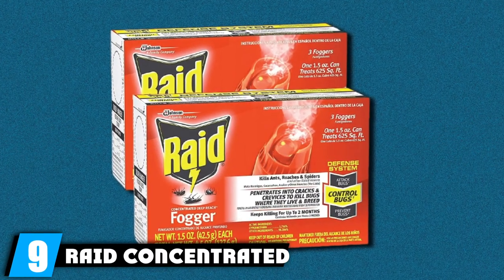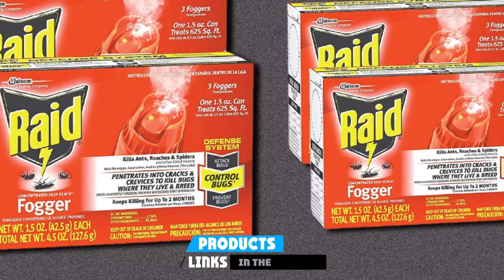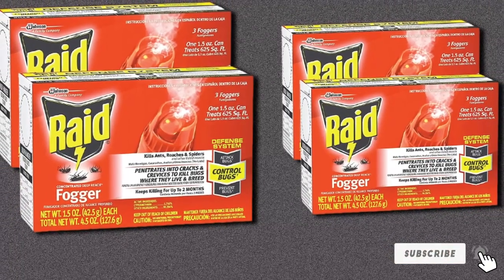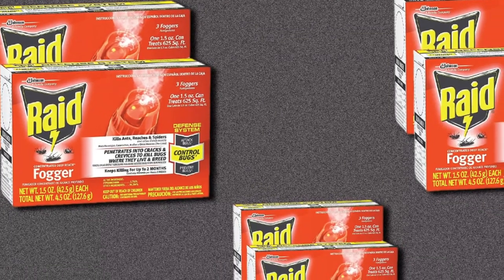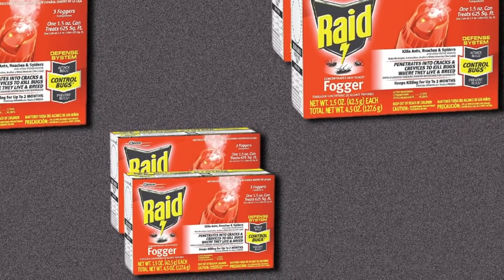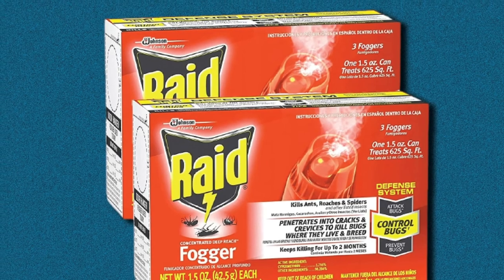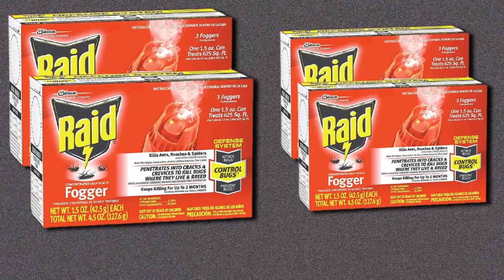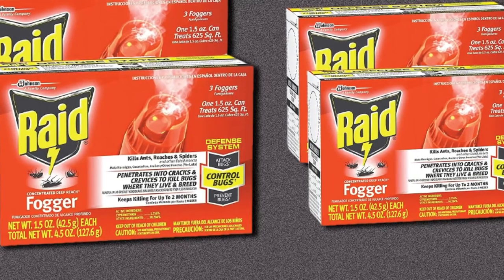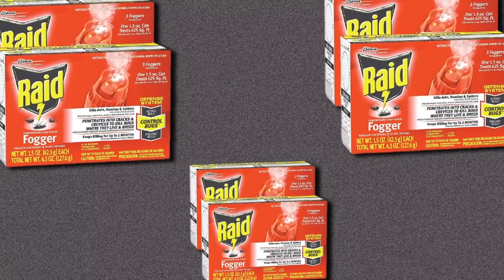Finally, the number 9 position is dominated by the Raid Concentrated Deep Reach Fogger. Users have mixed reviews about this bug fogger. It is very popular for its effective pest control that continues to kill insects for up to 2 months, and with it you can remove not only bed bugs but many other insects as well. Although there are some concerns over the design, overall it has got everything that brings value to your money. From one of the most reputed brands in the history of pest control, this fogger is quite effective in killing a variety of insects including ants, cockroaches, and spiders. Any person facing an unlimited growth of pests in the house can rely on the Raid Concentrated Deep Reach Fogger.